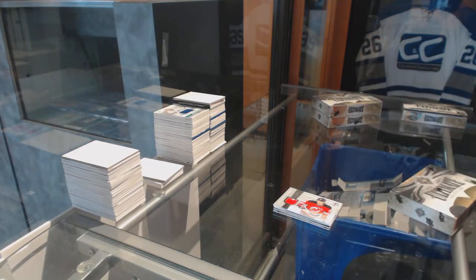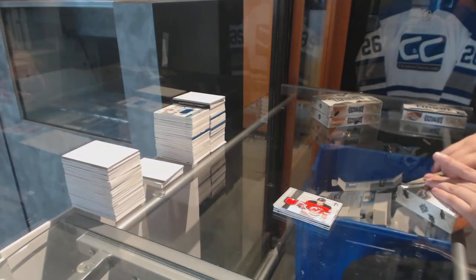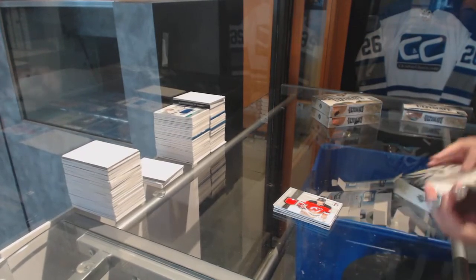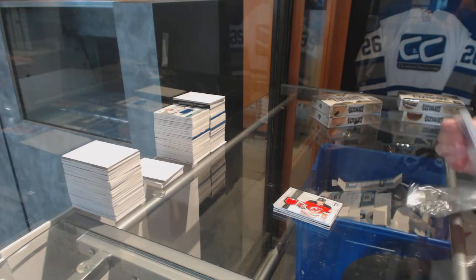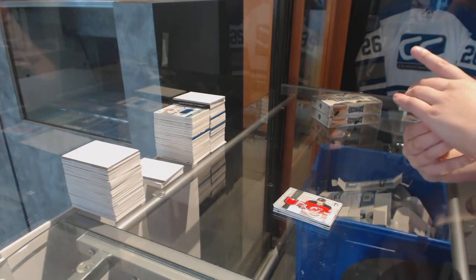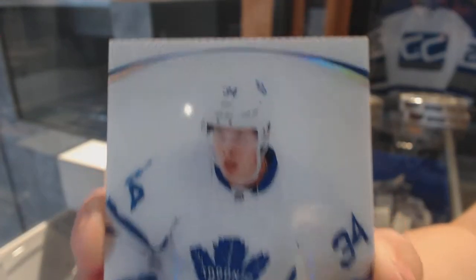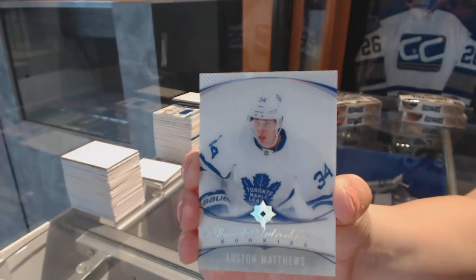Who had Edmoney? Congrats, Barkov — that's awesome. We've got an Introductions Rookie for the Toronto Maple Leafs, Auston Matthews.